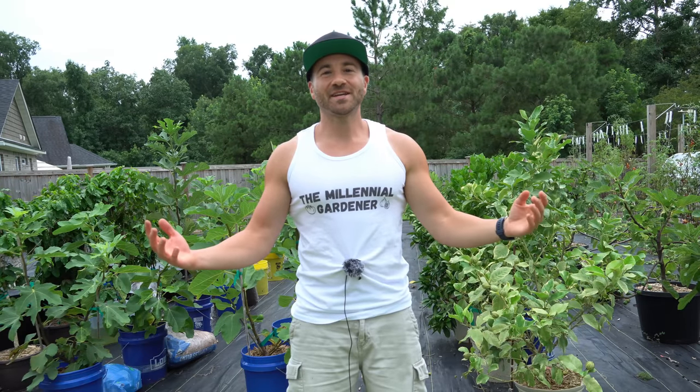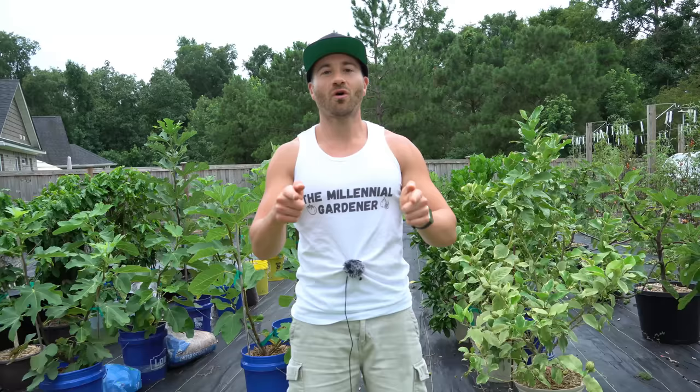Good afternoon, gardeners. It's Tuesday, July 20th, and today I'm going to show you all three different varieties of figs that you absolutely must be growing.